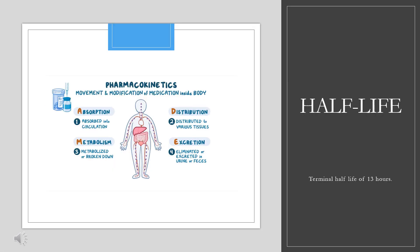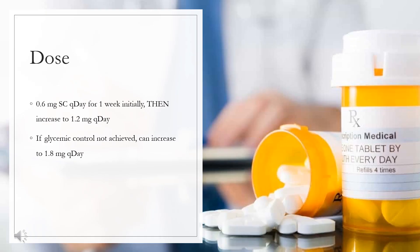Half-life: terminal half-life of 13 hours. Dose for type 2 diabetes mellitus (Victoza only): 0.6 mg subcutaneously per day for 1 week initially, then increase to 1.2 mg per day. If glycemic control is not achieved, can increase to 1.8 mg per day. The initial dose of 0.6 mg per day is only to decrease GI adverse effects and does not provide glycemic control.